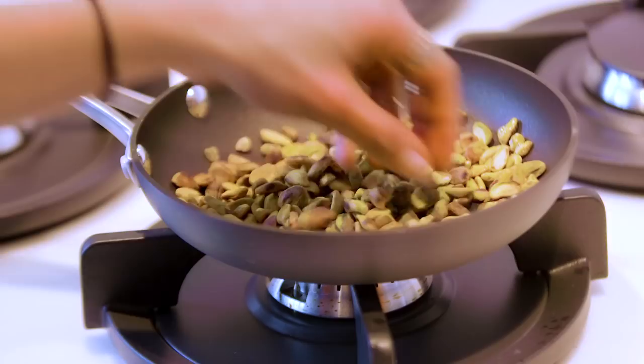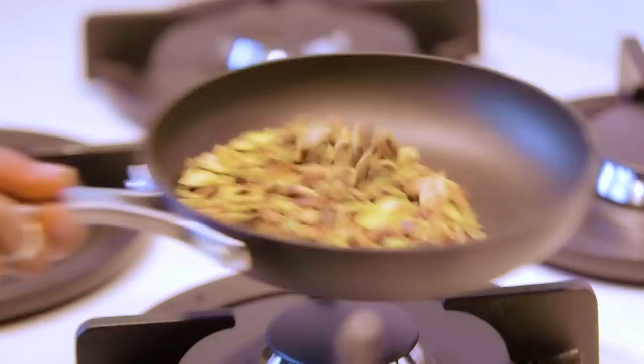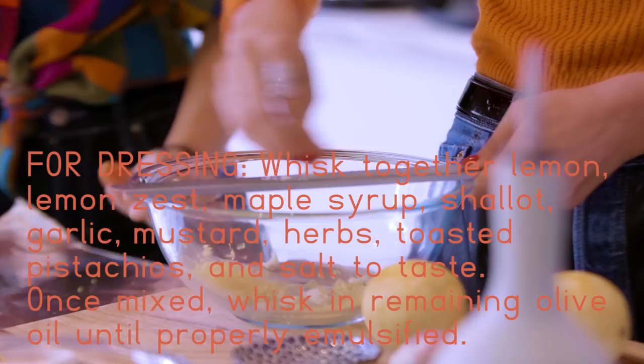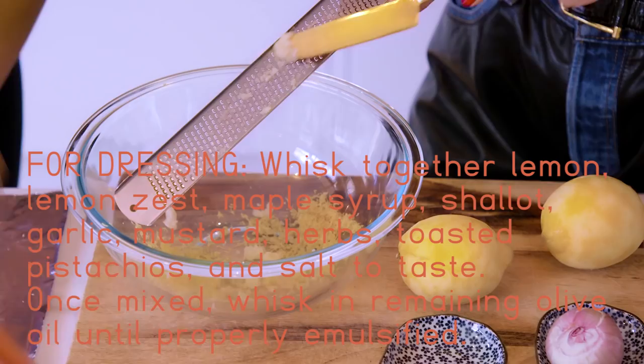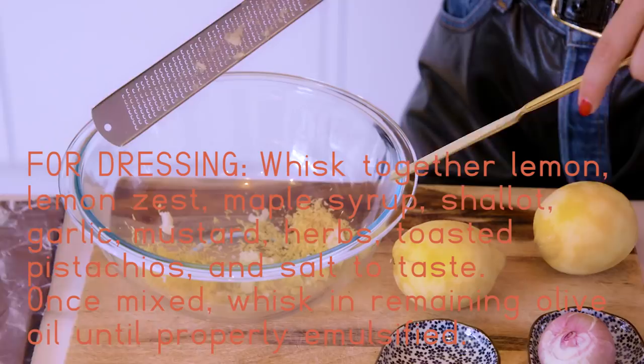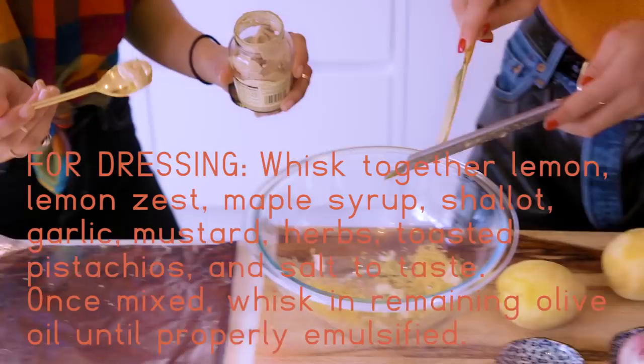The pistachios are perfect — nice and aromatic, not burnt, just toasted. Turn off the heat and let them cool while we finish the dressing. We're going to take some garlic and the shallot. Get all the ingredients in here before adding any oil — oil goes in last. The reason is we want to emulsify; the oil is going to help everything bind together.